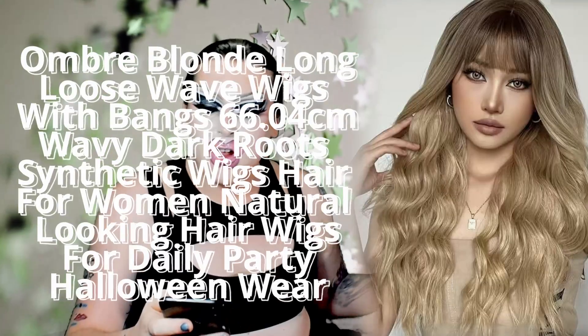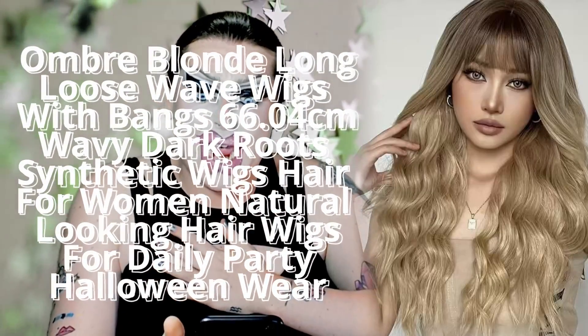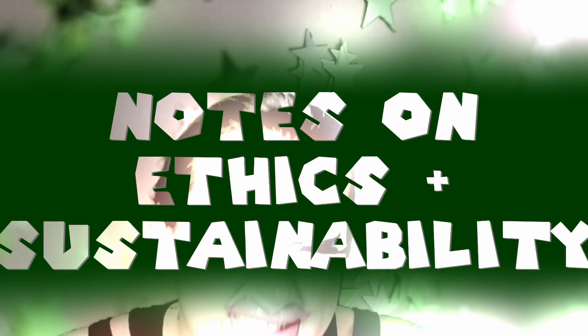It's official — we have a winner! With an eight rating, I thought it was actually a really good steal for this kind of unit: the Ombre Blonde Long Loose Wave Wigs with Bangs, 66.04cm, Wavy Dark Roots Synthetic Wigs for Women. As for Temu as a concept — pros: it's quicker than AliExpress and Wish. Cons: that is the only edge it has on anything else in my opinion. On the sustainability and ethics of Temu — it's very comparable to AliExpress or Wish; they do stock and create most of these things in China, and we can't really discern between it and its competitors at this time.